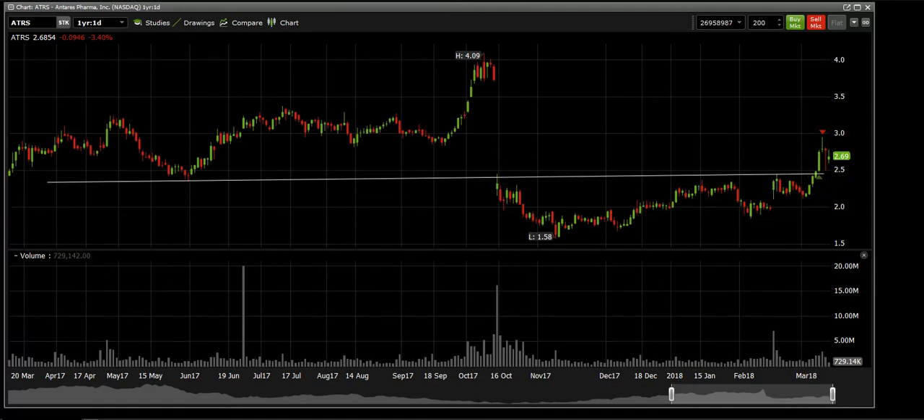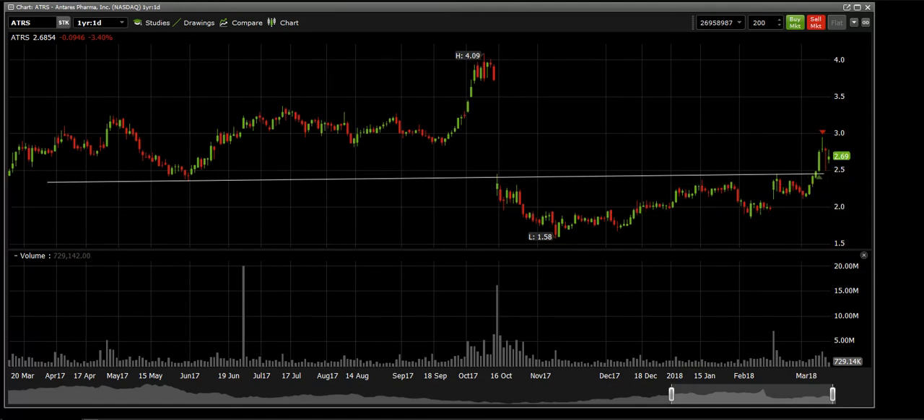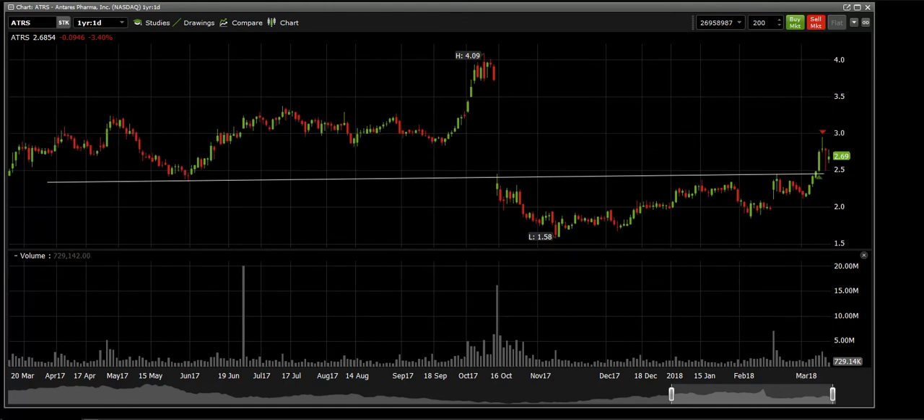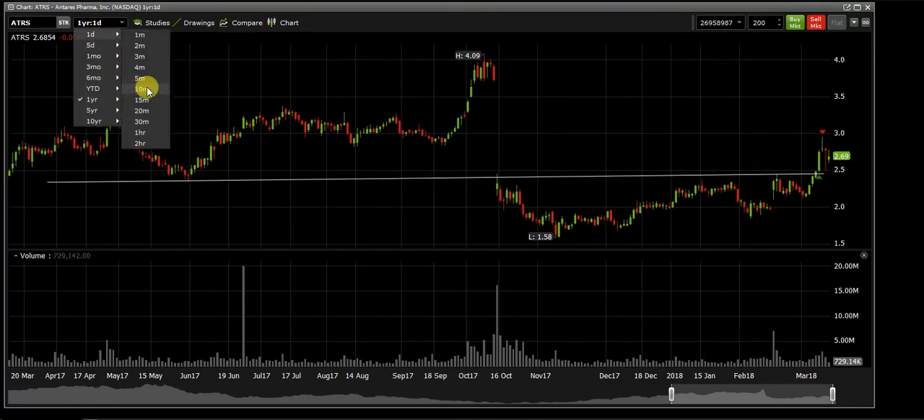I didn't see a lot of strength or volume — the chart was actually below relative average volume. I got in at $2.67 and wanted to sell at $2.94, which was my target. It got to $2.93 and started to hesitate. I wasn't going to take a loss trying to be greedy for that one extra cent, so it came down to $2.90. I got in at $2.67 and sold at $2.90 for a good gain.